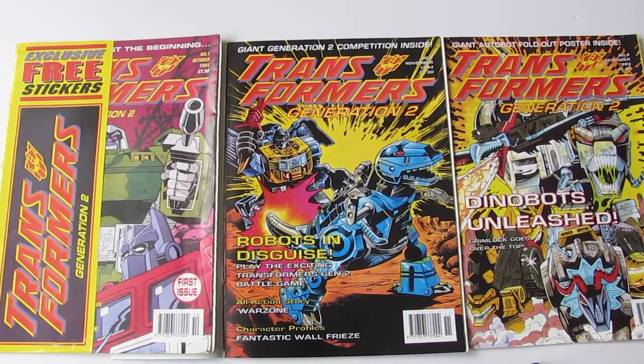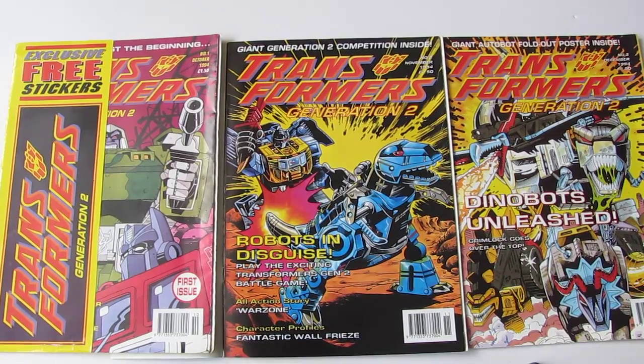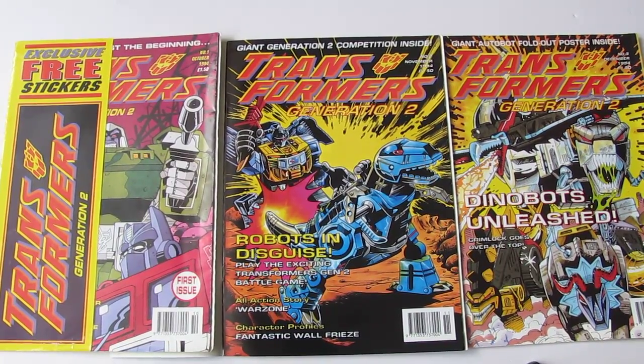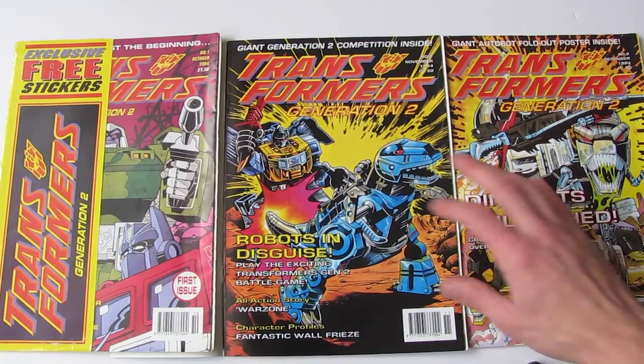Today I'm taking a look at the Transformers Generation 2 UK comic, which was a really short-lived comic in 1994 to 1995 and lasted five issues. I was a big fan of the UK Marvel Transformers comic in the 80s and early 90s and gutted when it ended, so seeing a new comic out was really exciting for me — even though I didn't realize it existed until issue 4, only for issue 5 to then be the last issue. But thanks to eBay I finally managed to fill in the gaps, and I thought we'd take a look at them here with you.